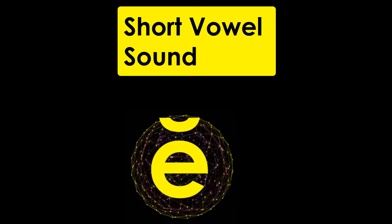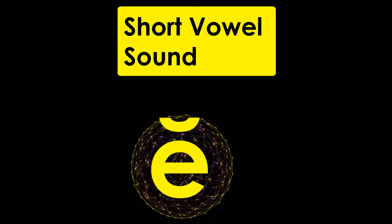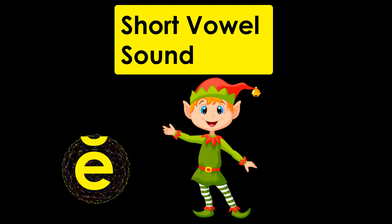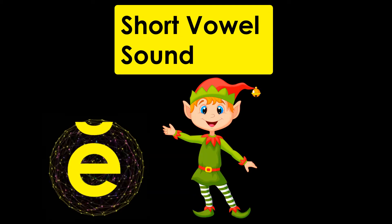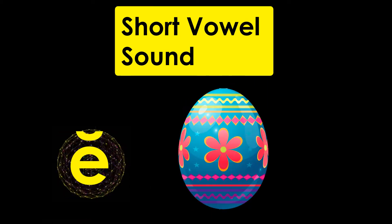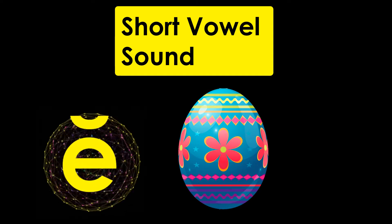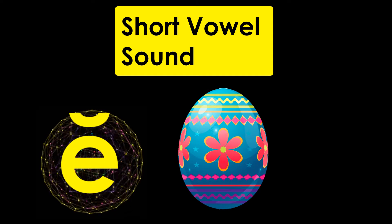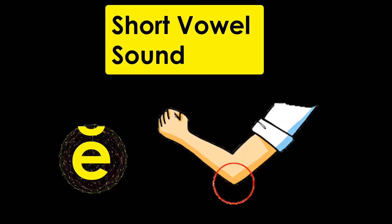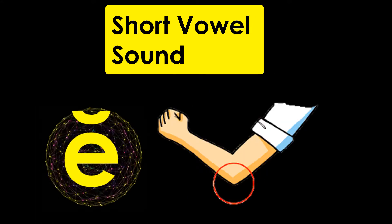Letter E has a symbol over it when it makes a short vowel sound. E — Elf. E — Egg. E — Elbow.